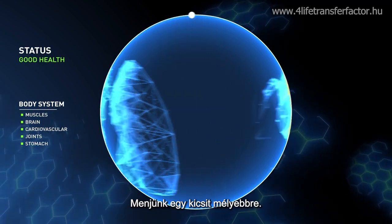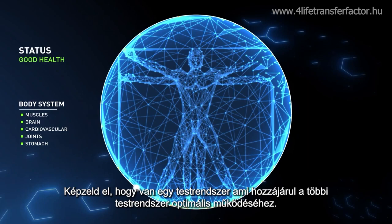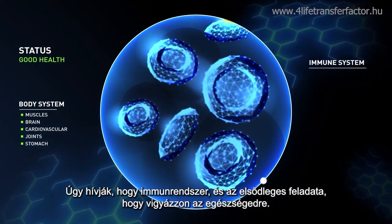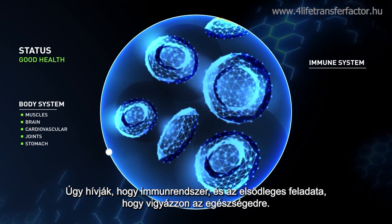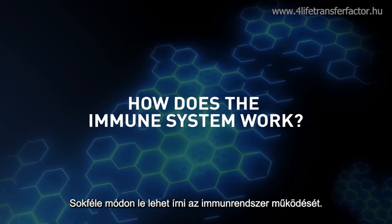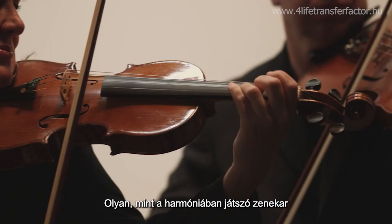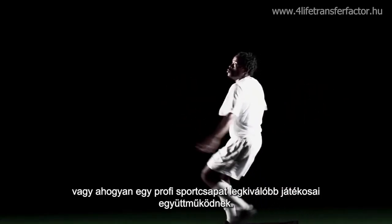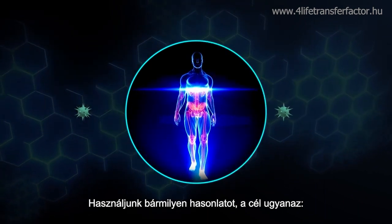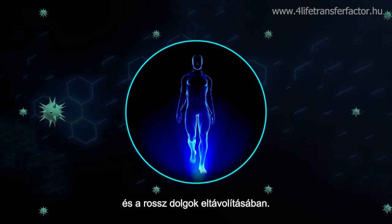Let's go a bit deeper, though. Imagine if one body system contributed to the ability of other body systems to function optimally. We do know such a system exists. It's called the immune system, and its primary job is to look out for your health. There are many analogies that can be used to describe how the immune system functions — an orchestra with instruments that play in harmony, or a professional sports team with top performing players. Whatever the analogy, the end goal is the same: your immune system exists to help you keep the good stuff and get rid of the bad stuff.